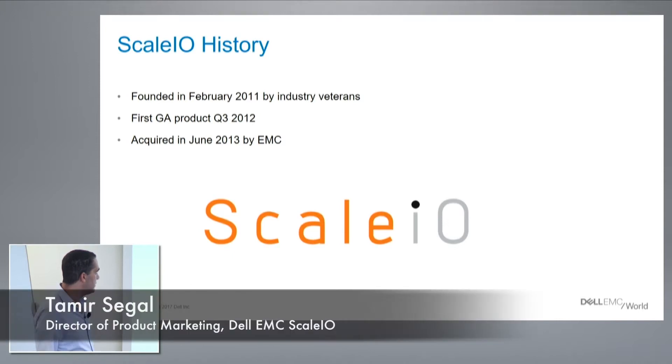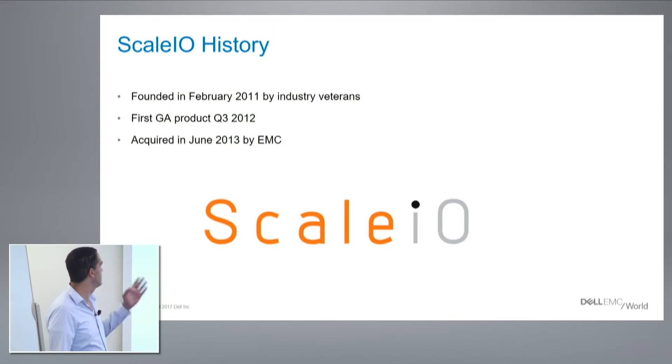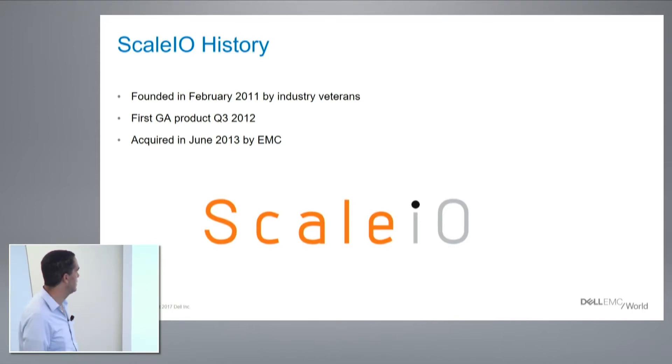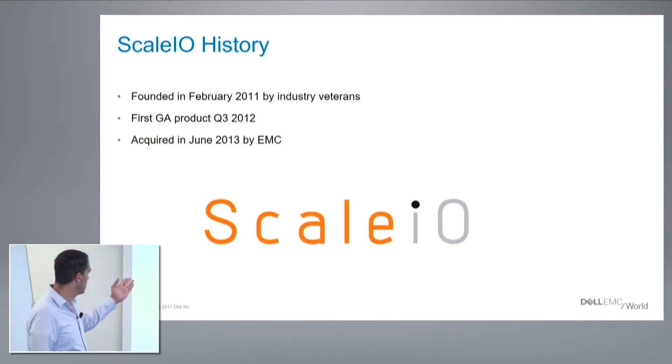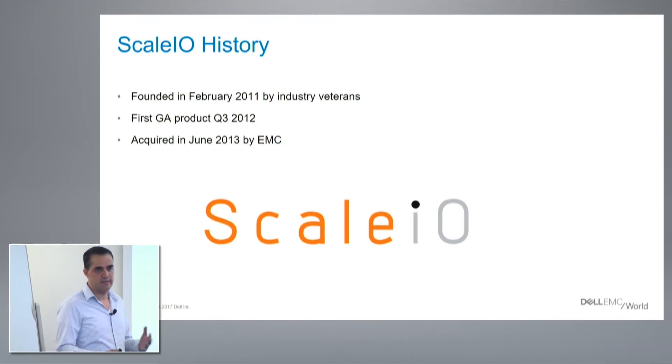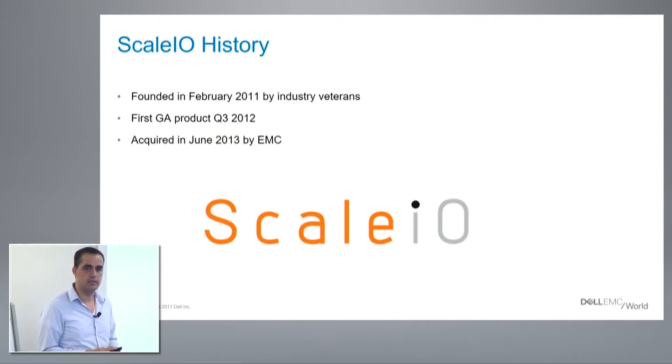A little bit about the history. It was founded in 2011 by industry veterans. First GA product in Q3 2012, really quick turnaround. And it was acquired in June 2013 by EMC. Ever since then, ScaleIO is part of the high-end storage portfolio of EMC.